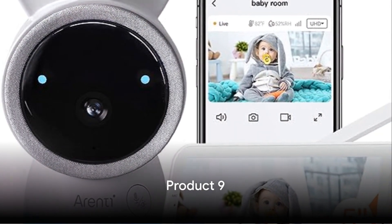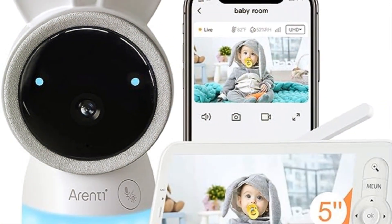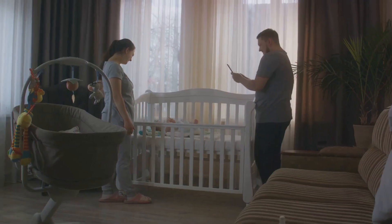At number 9, we have a baby monitor with smart temperature alerts and lullaby playback — a truly innovative solution for parents.